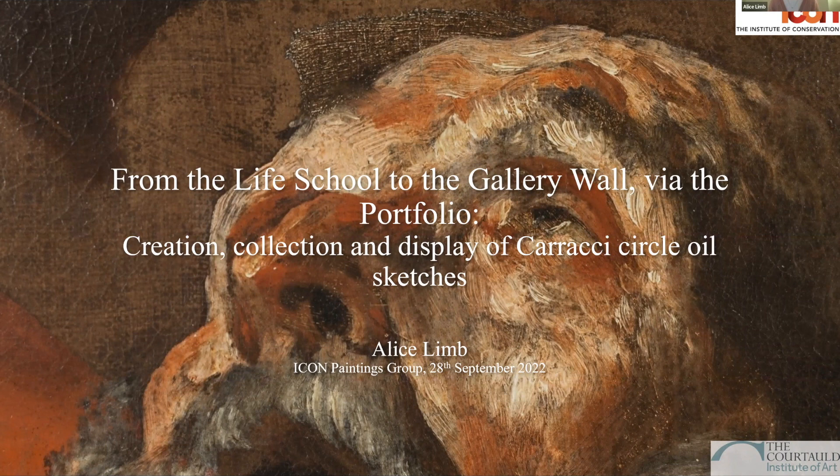Thank you, Claire, and thank you to all of you for coming. The research I'll be presenting tonight was initially begun as part of my thesis for my postgraduate diploma at the Courtauld.